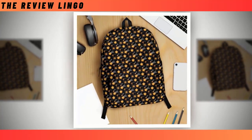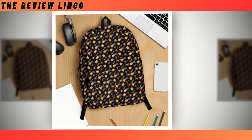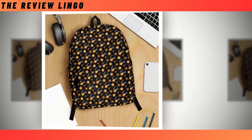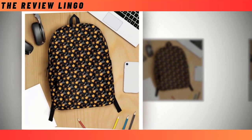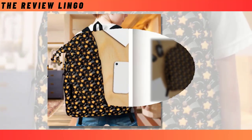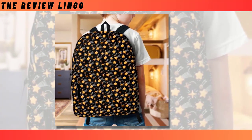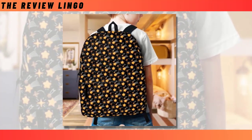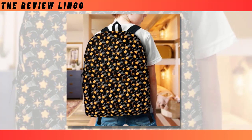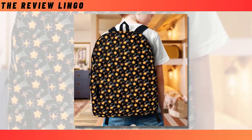Backpacks are undeniably essential for navigating the demands of everyday life, from bustling school hallways to bustling work commutes. Yet, selecting the perfect backpack can feel like a daunting task, with some emphasizing durability over style and others prioritizing chic designs over functionality. Thankfully, there's no need to compromise with our meticulously crafted backpack, expertly marrying both sought-after qualities. This backpack seamlessly blends utility and style, destined to become a timeless statement piece that withstands the test of time.